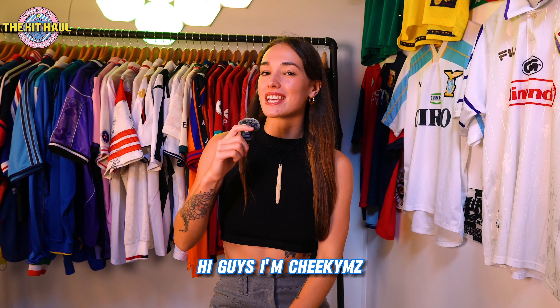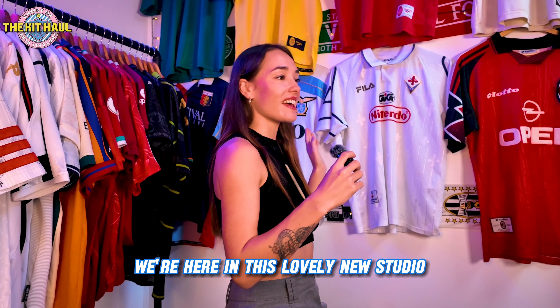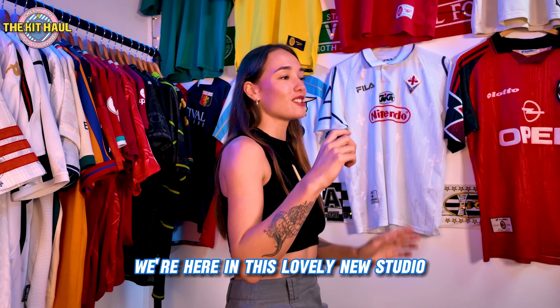Hi guys, I'm Cheeky MZ and welcome back to another episode of the Kit Haul. We're here in this lovely new studio that definitely isn't a nice corner of my parents' shed, and today I have another load of vintage shirts to show you guys.